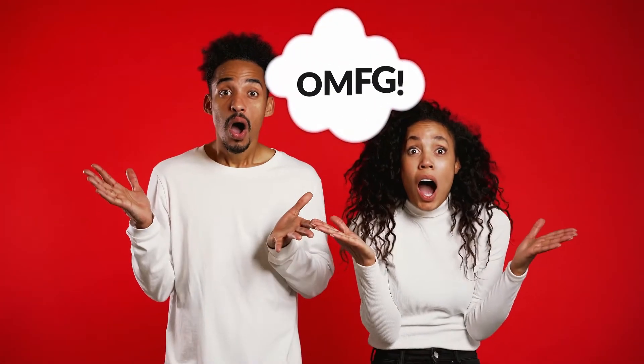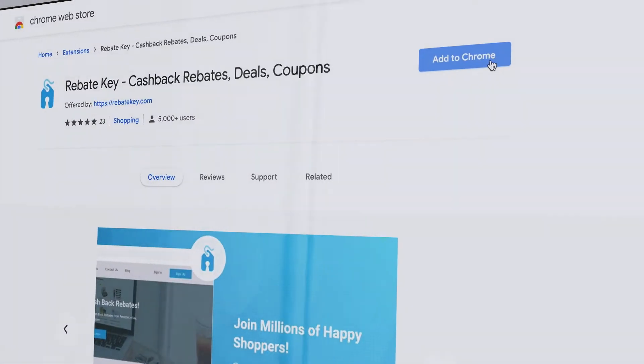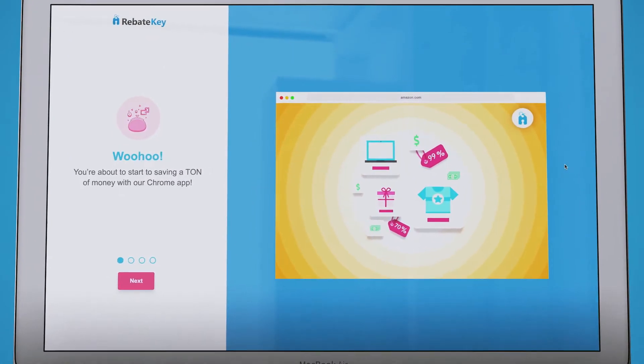Well, it gets better. It's completely free to sign up and use it, and it takes two seconds to install.